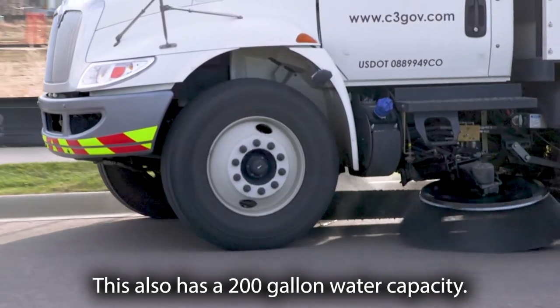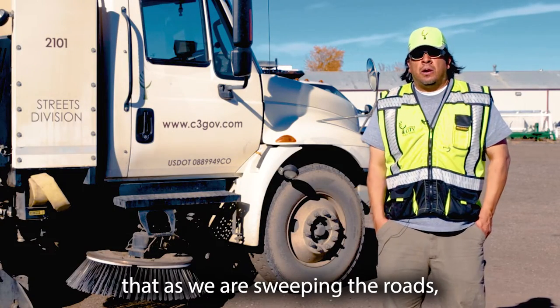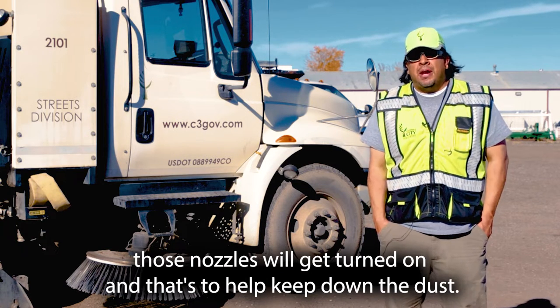This also has a 200-gallon water capacity. There are nozzles on the front of the truck and on the side, and as we are sweeping the roads those nozzles will get turned on. That's to help keep down the dust.